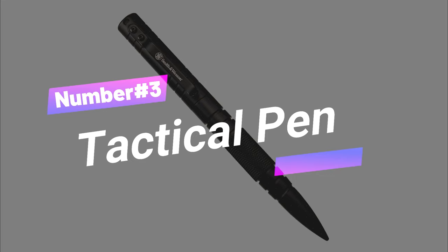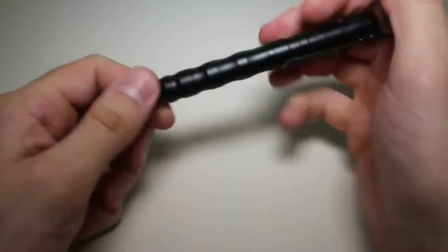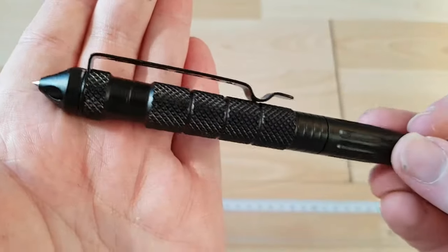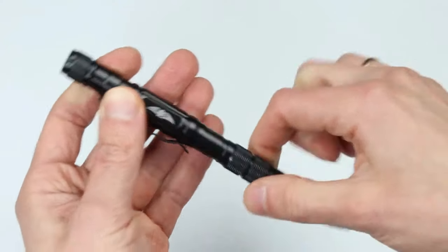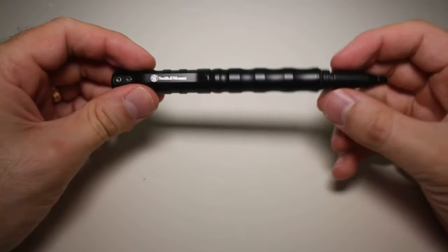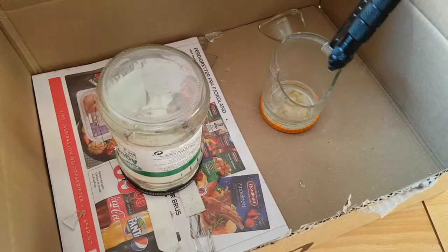Number 3: Tactical Pen. The ultimate EDC tool is this sleek and sturdy 5.7-inch beast, weighing just 1.4 ounces. Crafted from trusty T6061 Aircraft Aluminum, this pen is as durable as it comes. With its handy pocket clip and screw-off top, it's a breeze to access on the go. This pen is not just a pen.